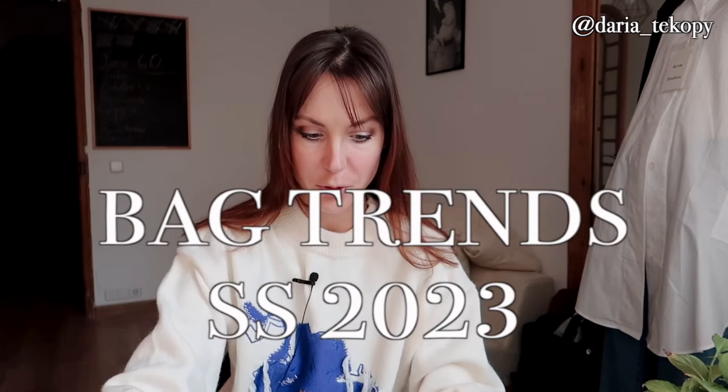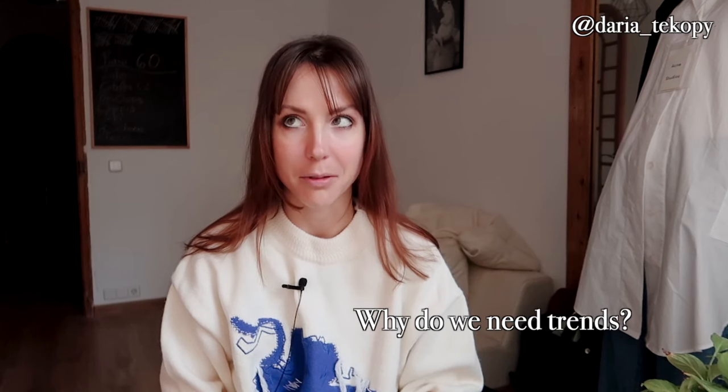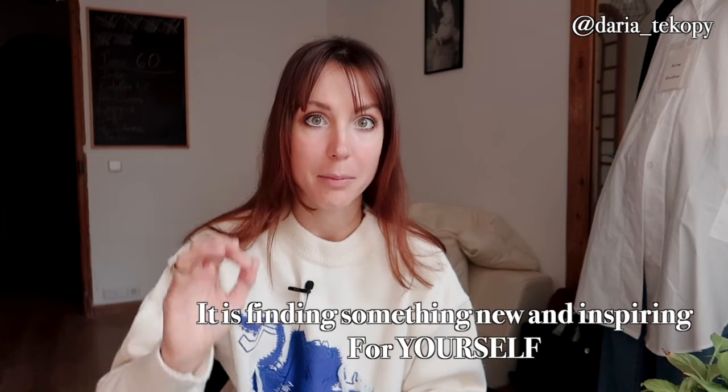I prepared a presentation about bag trends for you today. I hope it's gonna be useful. I really like trends, and it's not because it's something that changes and you can buy tons of stuff. For me, the main goal is finding for yourself, for your personality, something which is really interesting and something that you weren't even thinking about.